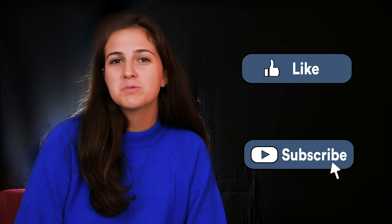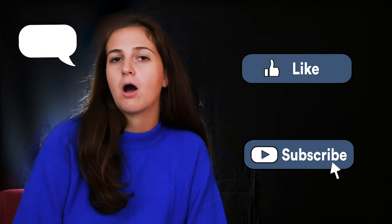Thanks so much for watching. Make sure to like and subscribe to SmarterTravel's YouTube channel and leave your thoughts in the comments below.